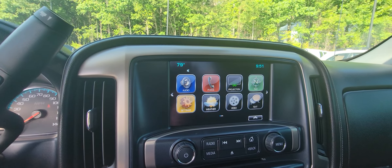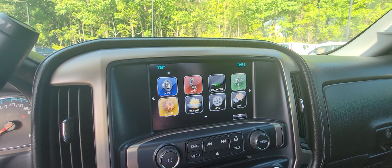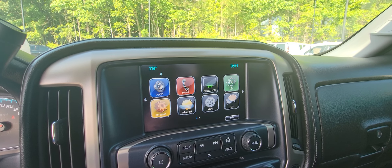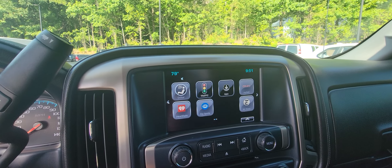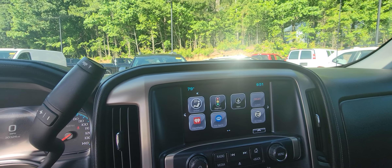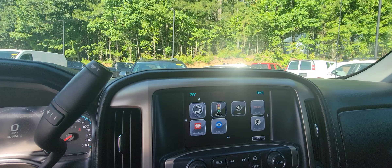Over here, nice-sized touchscreen. You've got AM/FM radio, Bluetooth, Sirius XM, Apple CarPlay, Android Auto. You can download different apps for weather, sports, things like that. You can also download the My GMC app on your phone, which lets you remote start as well as lock and unlock it from your phone.